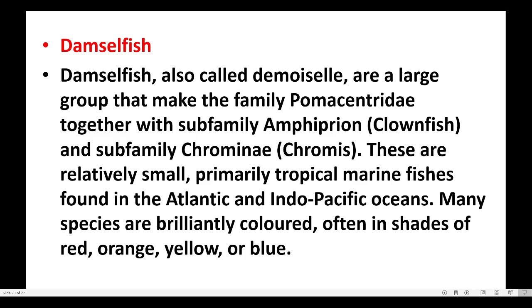Many species are brilliantly colored, often in shades of red, orange, yellow, or blue.